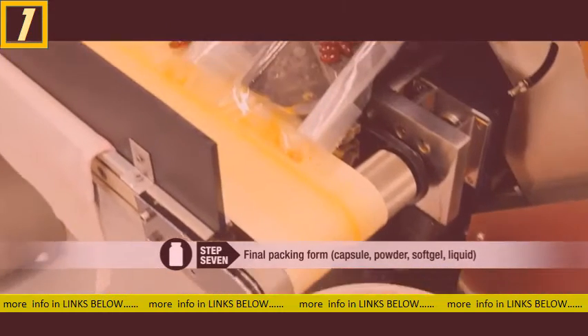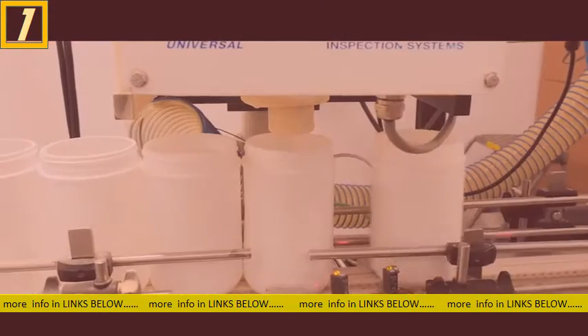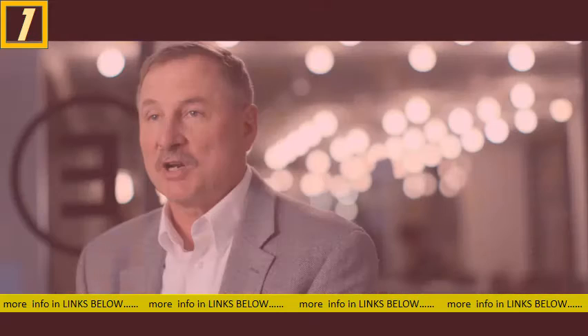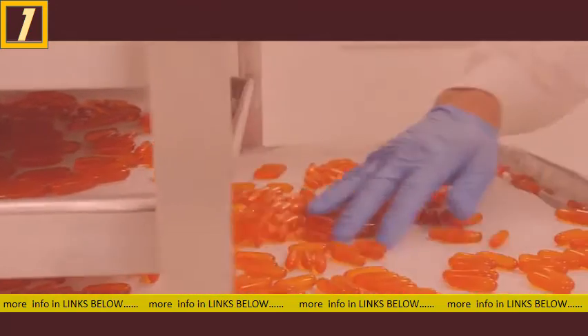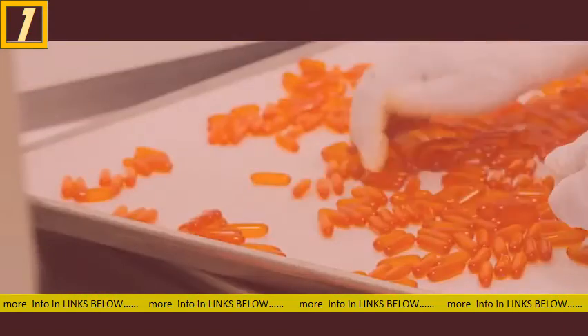The final packing form can be capsules, soft gels, liquids, or powdered product. Once the product has completed its manufacturing cycle, there is a final QC check to assure conformance with label claim and a final microbial test.